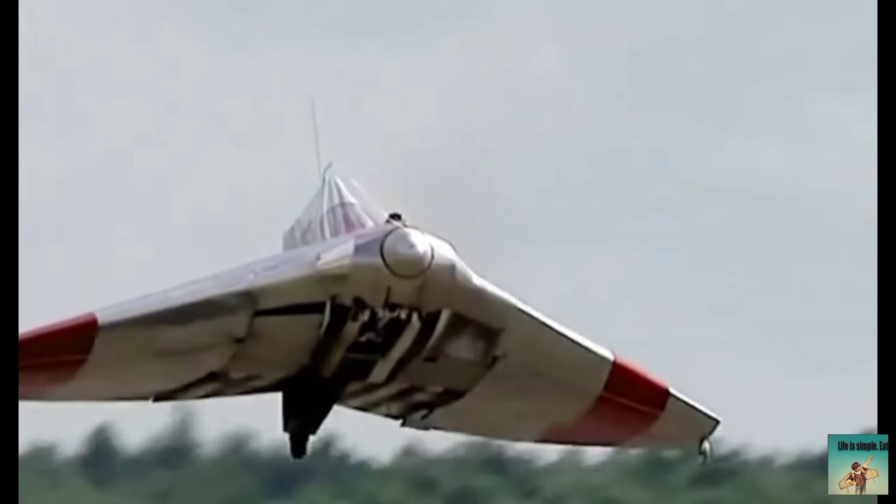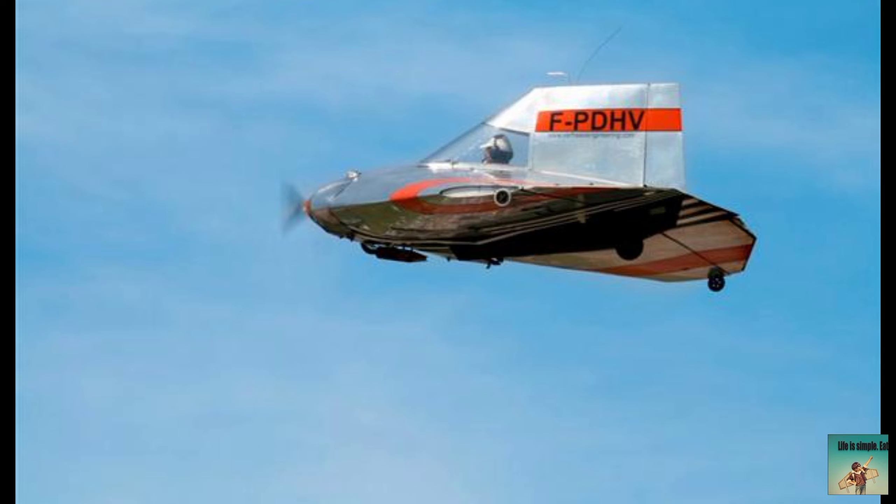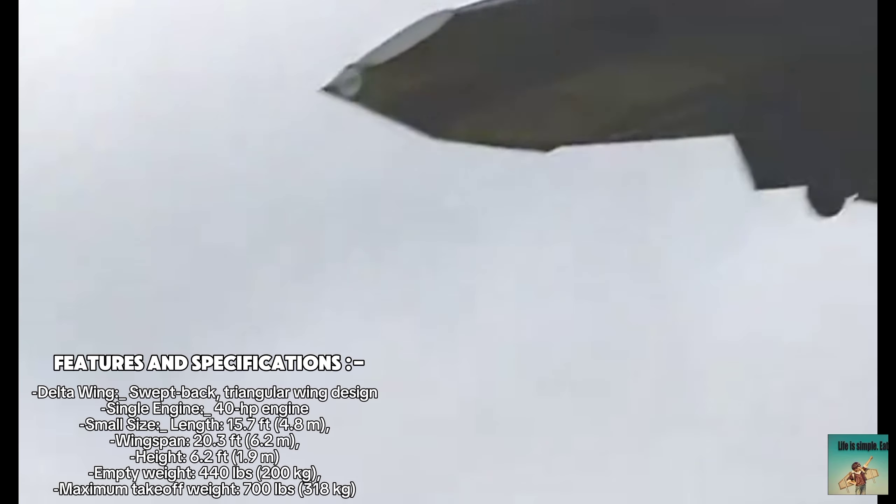First flight and testing. The Verhees Delta made its first flight in 1967 in the Netherlands. During testing, the plane demonstrated exceptional stability, control and fuel efficiency.